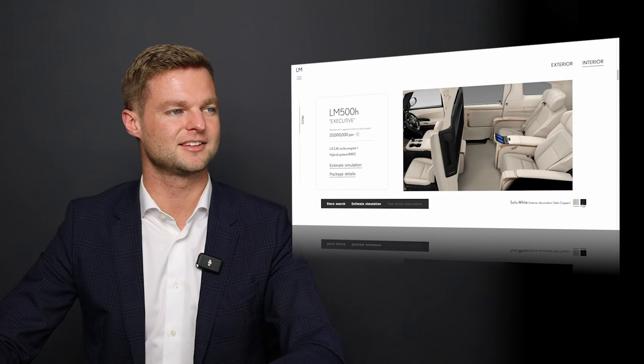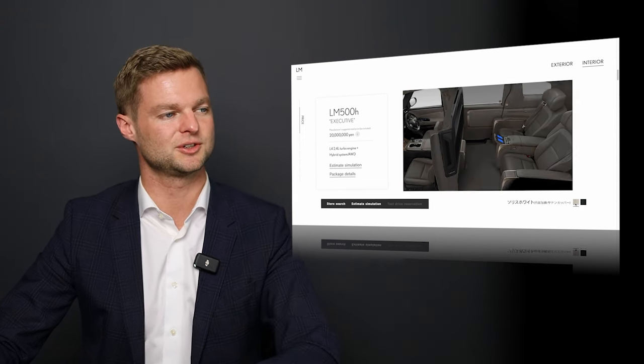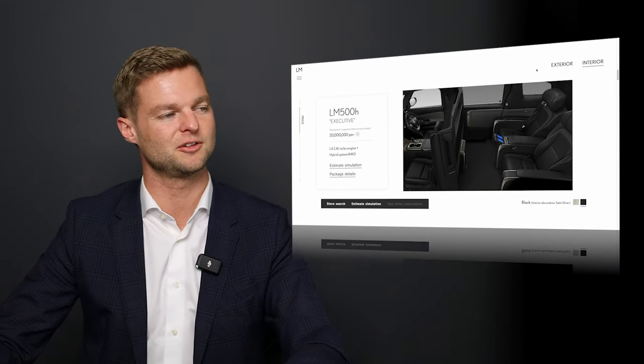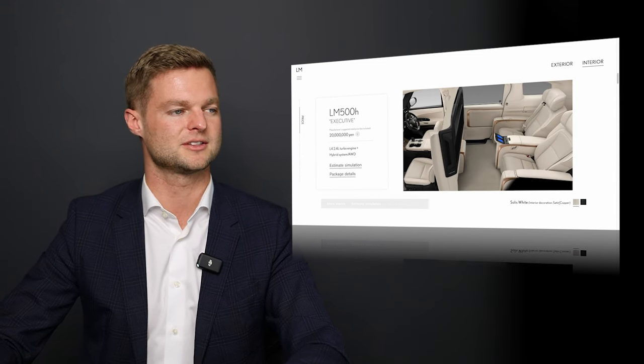I think with a vehicle like this, since so much of it is about the interior, a light interior is the way to go because it really lightens up that cabin and shows you all the amenities and features. I usually drive a black interior myself, but with something like the Lexus LM, I would probably do a lighter interior.